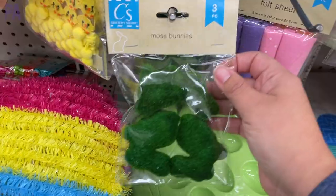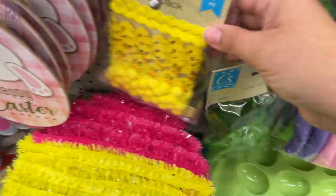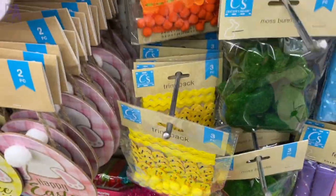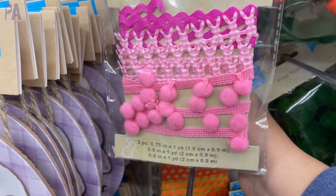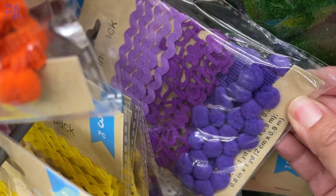It's so nice to see these moss bunnies back this year — really, really cute. Use them in terrariums; I know a lot of people were loving those last year and they were all over Instagram. Some trim packages are brand new too — a whole color set and each color is a little bit different. If I were you, I'd get these and save them throughout the year for other crafts and decorating, maybe even decorating Valentine's Day boxes.